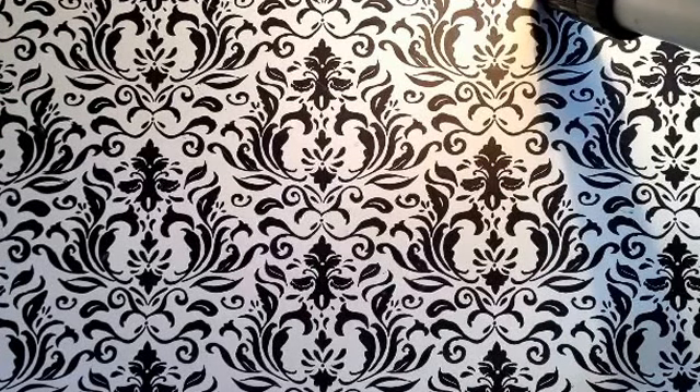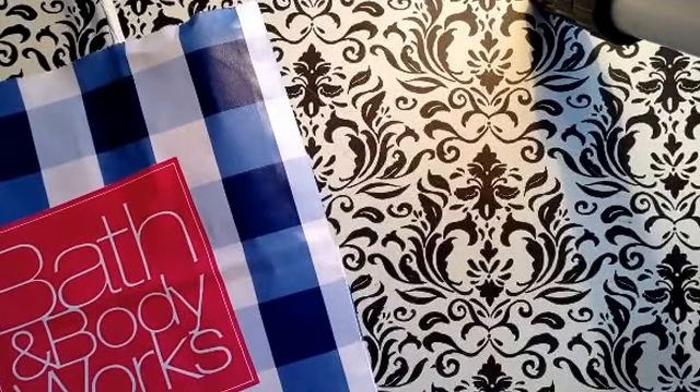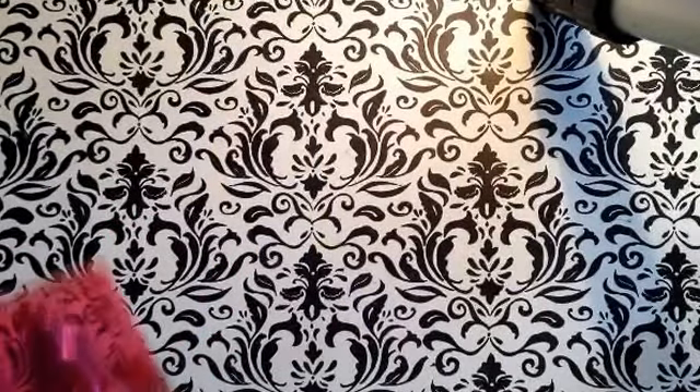Hey guys, I went to Bath and Body Works a few days ago and this is going to be a Bath and Body Works haul. I went there to get the new summer collection at my favorite Bath and Body Works, so let's get into it starting with the big stuff.